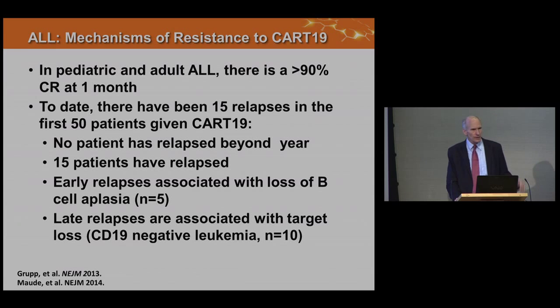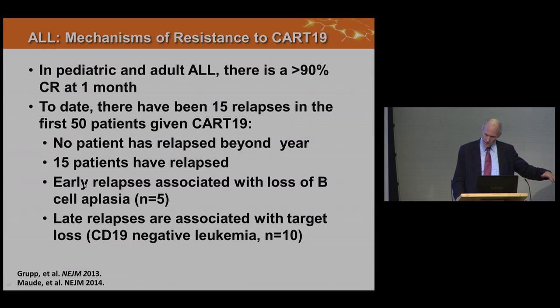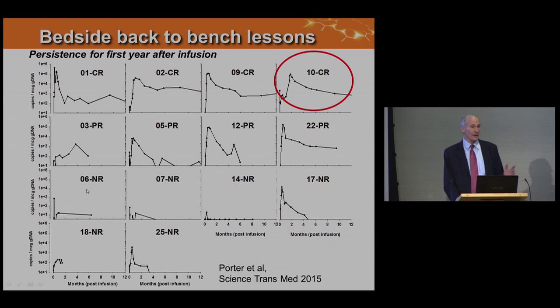We have had some resistance, and it differs by disease. In adult ALL, we've had about a 90% CR rate, but 15 patients relapsed. Ten relapsed with loss of B-cell aplasia — their B-cells came back — so we're now treating with repeat infusions if they lose engraftment. We've also had 10 cases of CD19 target loss, and for that we're developing CARs targeting other B-cell lineage antigens for combination use. Target loss hasn't occurred in CLL.